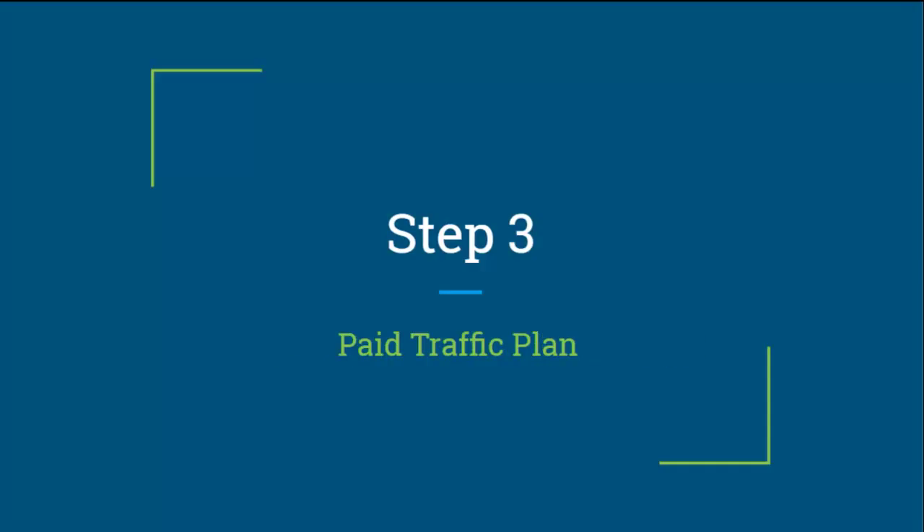Step three, you need a paid traffic plan. For most people that means Facebook ads, but it could also mean Twitter ads, Pinterest ads, Instagram ads, YouTube ads, or other pay-per-click and Google paid traffic. For most people, you're going to start step three with a paid traffic plan using Facebook ads only.